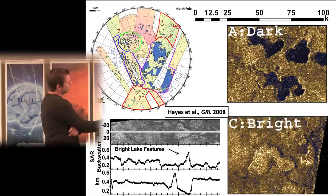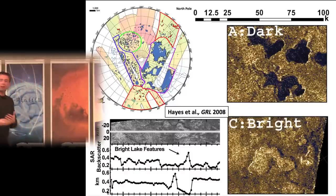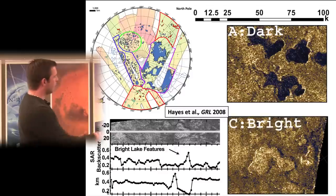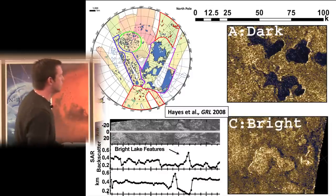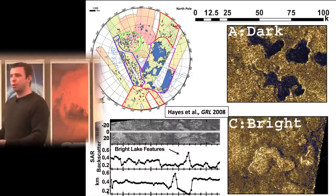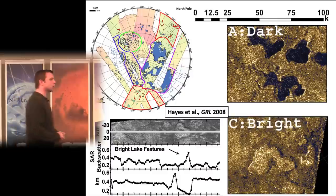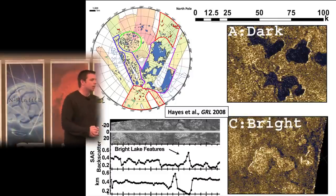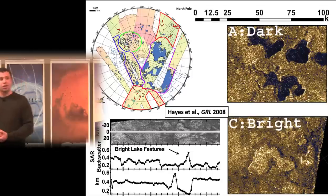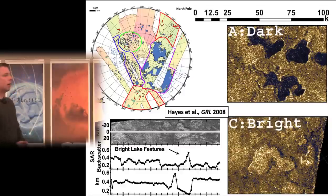We see dark lakes — radiometrically dark, consistent with being filled with liquid — and bright lakes that are actually holes in the ground, consistently 150 to 300 meters deep, with borders very similar in shape to the dark lakes. Jason Barnes from the University of Idaho published a paper looking at the infrared spectra of these 'empty lakes' — holes in the ground — and found the interior is distinct from the exterior, interpreting them as hydrocarbon evaporite deposits sitting in the basin, consistent with the radar data which showed different scattering properties.